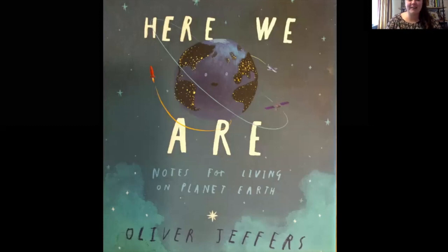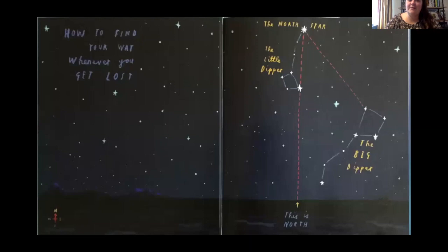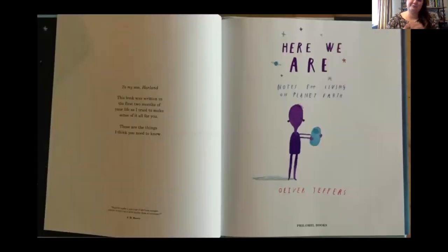We're going to follow along here. How to find your way whenever you get lost — there's the North Star, the Little Dipper, the Big Dipper, and you can use those things to help you find North. He wrote this book for his son Harland, in the first two months of Harland's life, as he tried to make sense of the world for Harland and wrote down some things he thinks Harland should know.